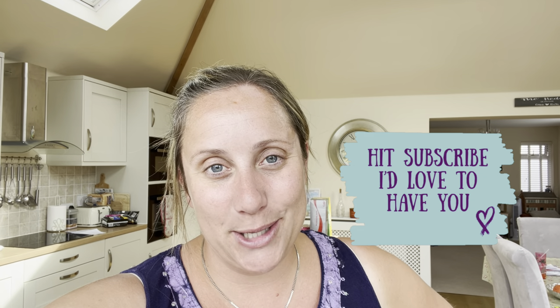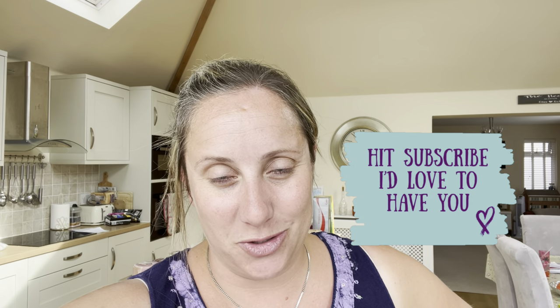Thanks so much for watching. If you'd like to subscribe that would be great. I'm on Instagram as mama_hedgehog2 and on Channel Mum as mama hedgehog. I'm sorry the channel is a bit food-heavy at the moment — I thought I'd have loads of free time but it's not working out that way. I will try to do a couple of recipe videos and some favourites videos too. The food videos are always the most popular ones so it's not the end of the world, but there will be more variety eventually. Hope you all have a fab week — see you soon!